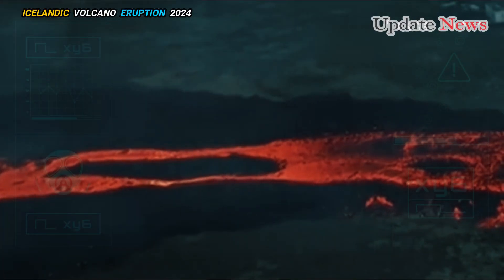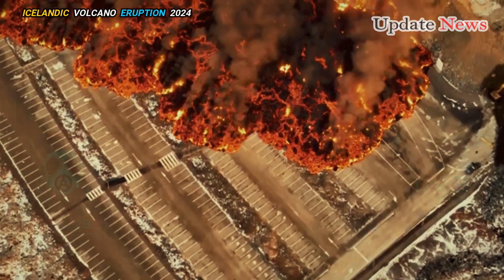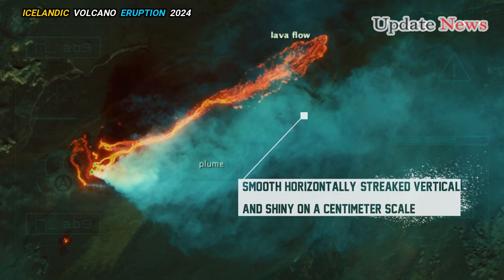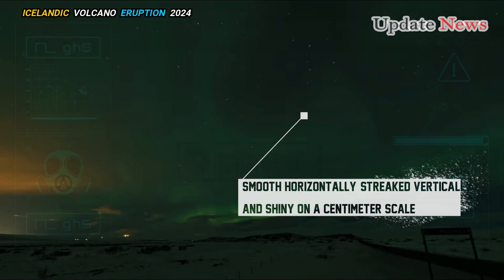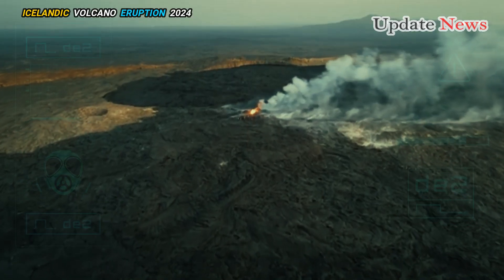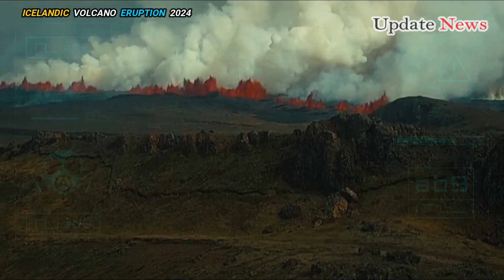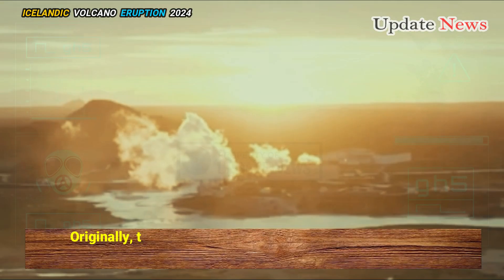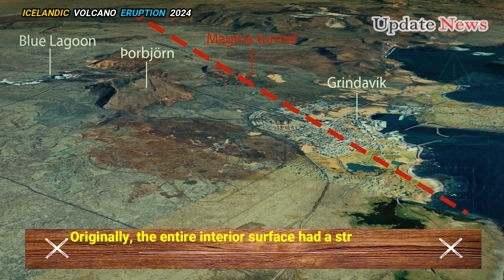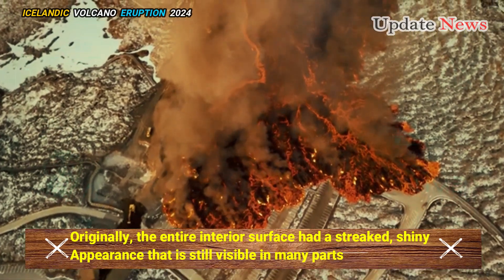As the lava passed through, it left behind a surface layer of flakes — smooth horizontally, streaked vertically, and shiny on a centimetre scale. Originally, the entire interior surface had a streaked, shiny appearance that is still visible in many parts.